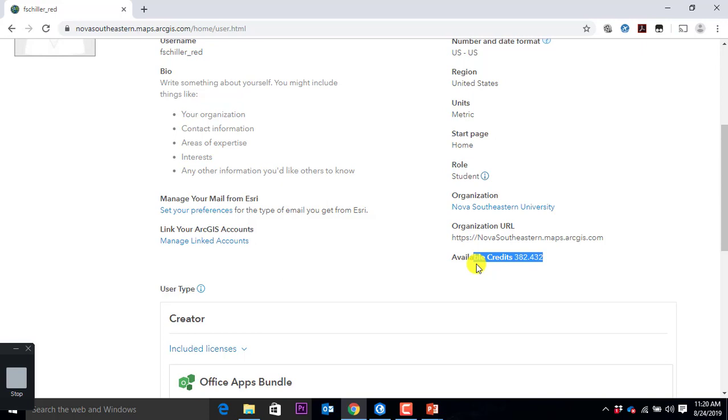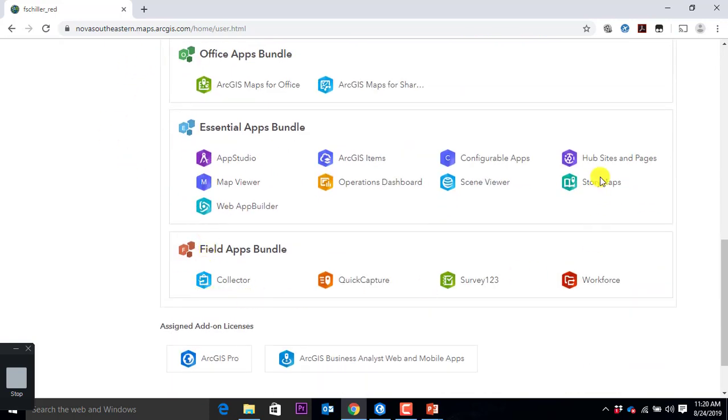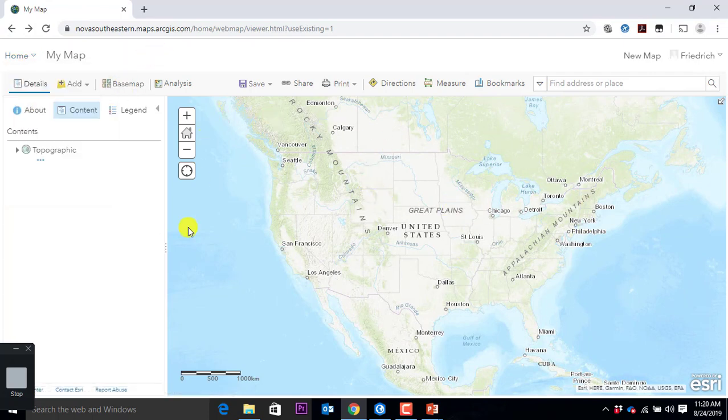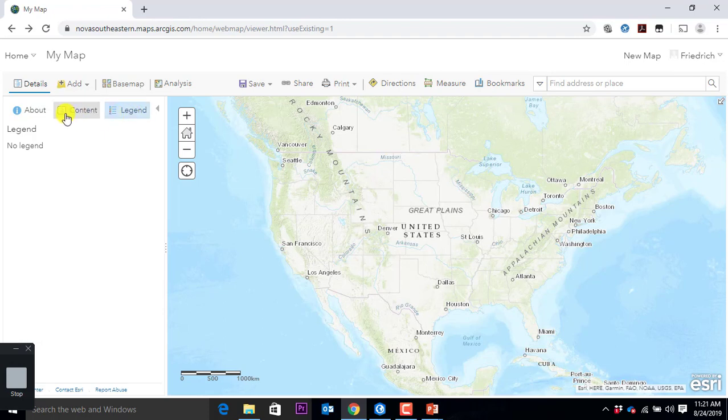On the top right there's a button you can click on — my profile. You can see some information like my role is student right now. Here's the organization, and here are my online credits — right now some of you see one, some see 50, some see 3000. Friedrich has 382. You can also see what else is included. Coming back to your question: Friedrich, my user right now, is allowed to use Story Maps, so you can explore that if you want.